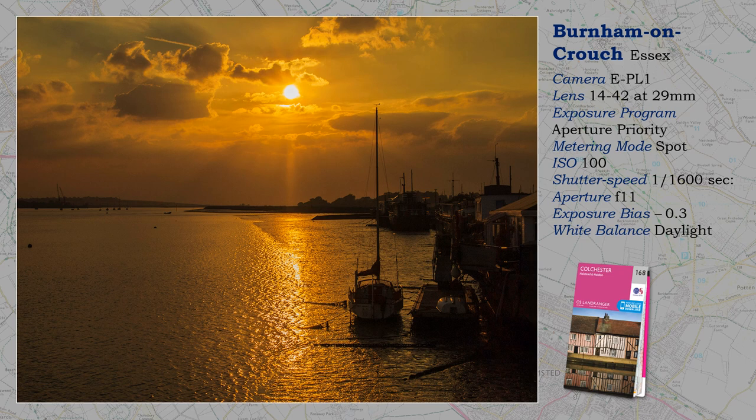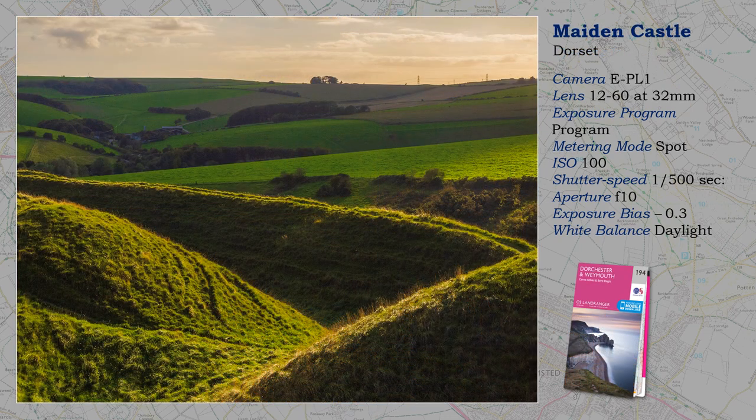Never be afraid to take images that go against all the rules — they are only there for guidance. The lens I have used may puzzle you. The 12-60 was not micro four-thirds, but one of the earlier four-thirds lenses. Olympus produced an adapter so that four-thirds lenses could be used on a micro four-thirds camera, though I don't think it is any longer in production.